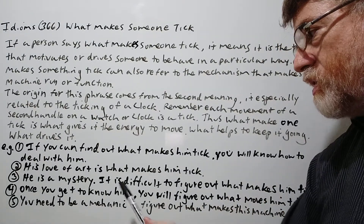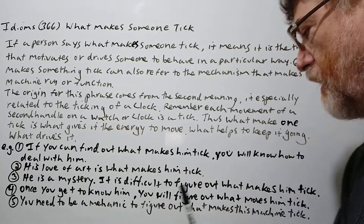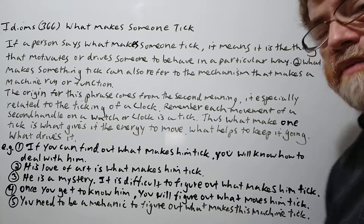Number four: 'Once you get to know someone, especially well, you will figure out what makes him tick.'